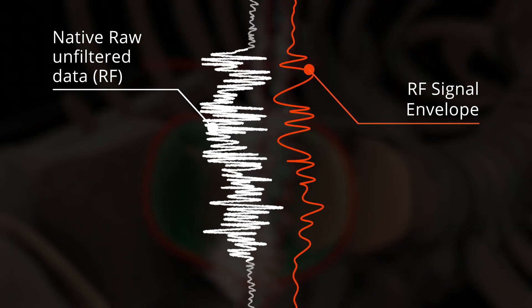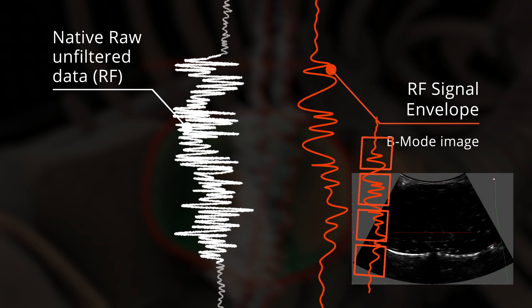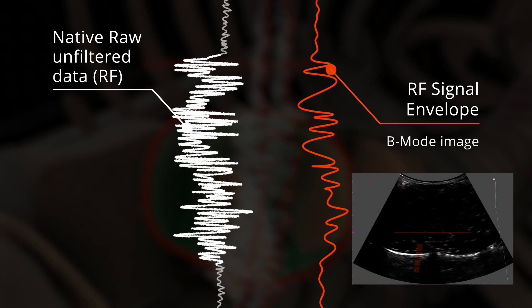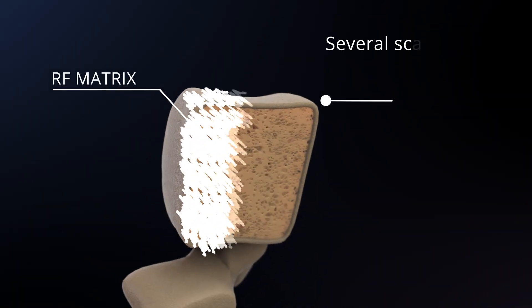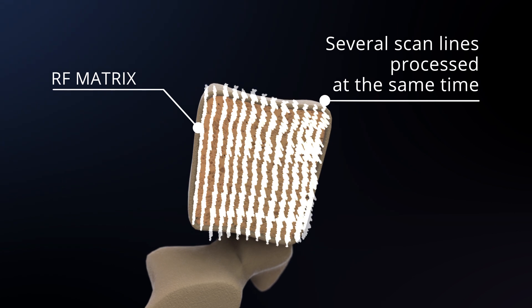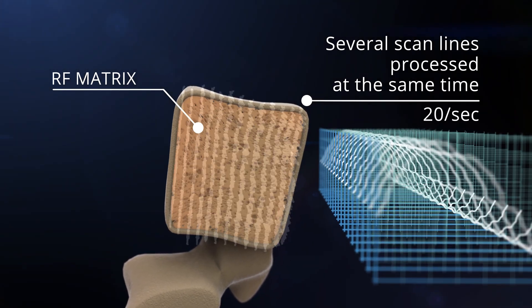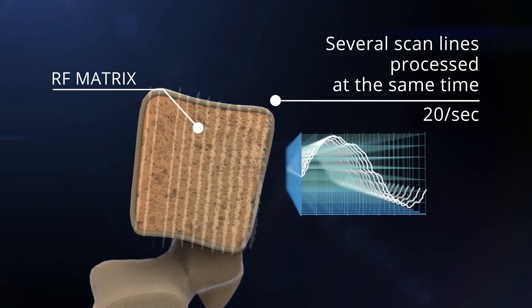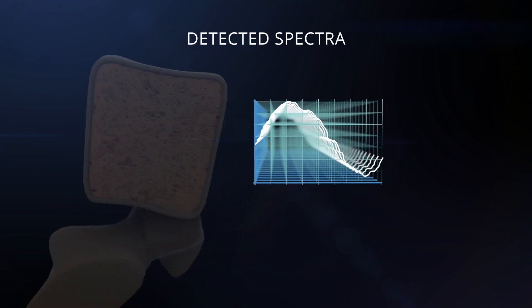The BMODE image is obtained through an averaged envelope derived from the unfiltered Rho signal sent by the probe. REMS analysis is based instead on the parallel processing of the native raw unfiltered signals of several scan lines, with about a 20 frames per second frequency rate.